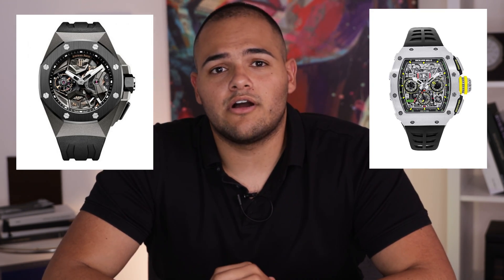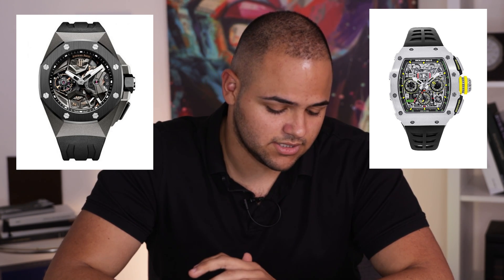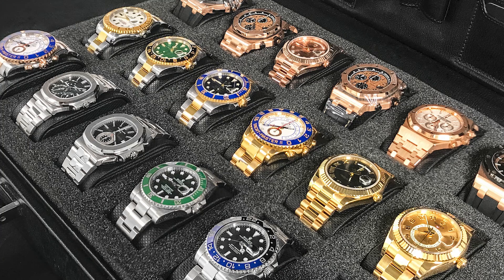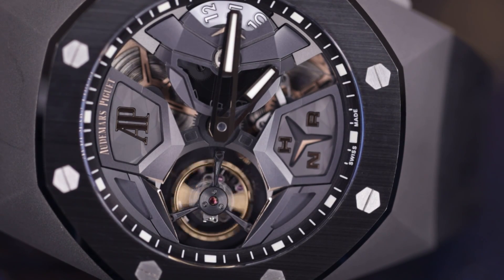If you gave me $150,000 and I had to choose between this AP Concept Tourbillon or an RM11 GMT — both titanium, one a chronograph, this one obviously not — I would go for something very nice such as this piece. When it comes to the major houses of time: Rolex, AP, Patek — I'd put AP in second place, Patek number one, Rolex in third. Don't go for a brand new, childish brand that's just hot and hyped in the market. Go for something with history that genuinely kills it every time they come out with something new.